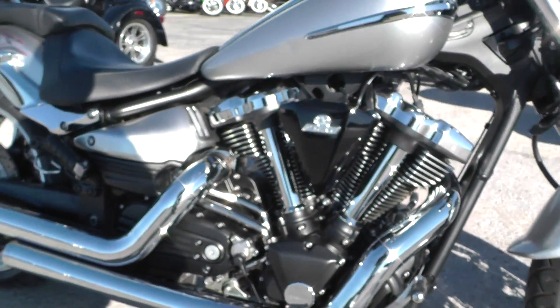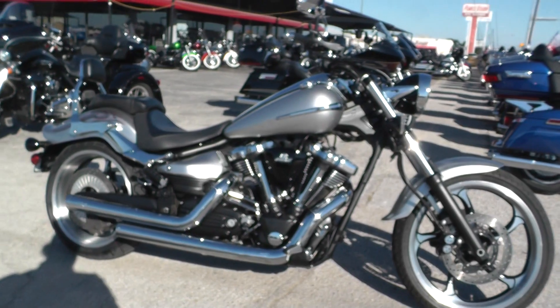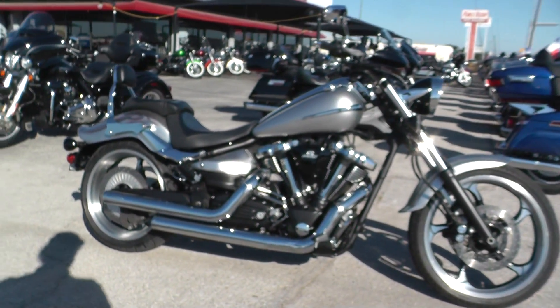This is one of our certified pre-owned bikes. We do a multi-point inspection on it, a 15-mile test ride to make sure everything's working properly, then we give it a professional detail.